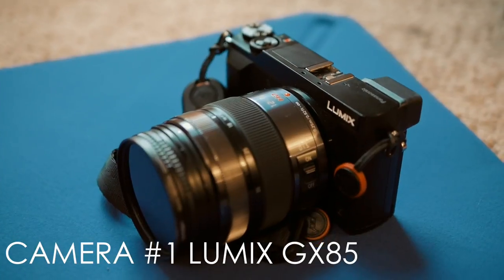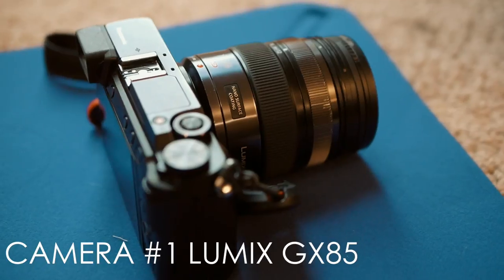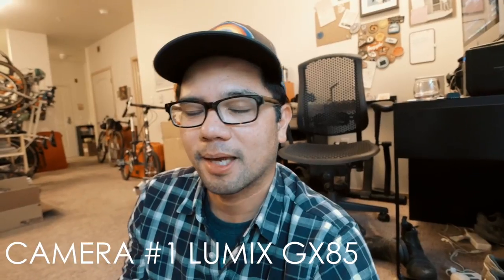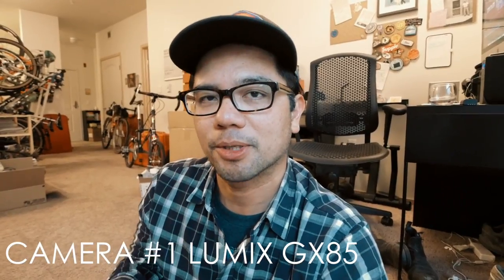Camera number two is a dedicated B-roll camera — this is a LUMIX GX85. It's dedicated to just B-roll because it doesn't have an input for a mic, so I can't use an external microphone, but that's not necessarily a bad thing. It has great quality video and great quality stills. The way I plan to work with these two cameras is to have a wide-angle lens on the G85 — the A camera — and have a longer zoom lens on the GX85 B camera. So if I need a wide shot I shoot on this one, and if I need a more zoomed-in detail shot I can shoot with the GX85 without having to stop, remove lenses, and all that stuff.